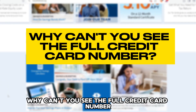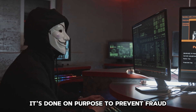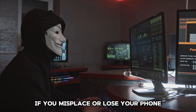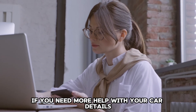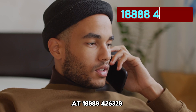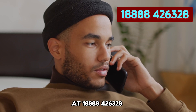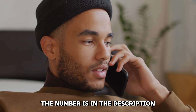Why can't you see the full credit card number? It's done on purpose, to prevent fraud if you misplace or lose your phone. If you need more help with your card details, contact Navy Federal Customer Service at 1-888-426-328 to speak to an agent. The number is in the description.